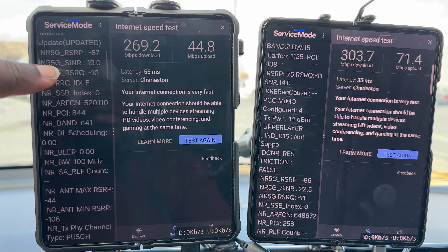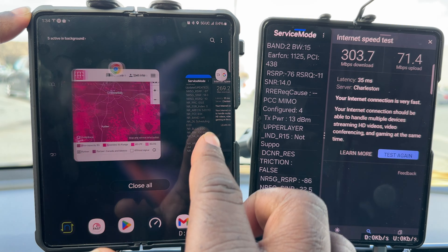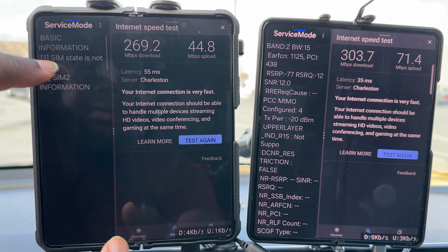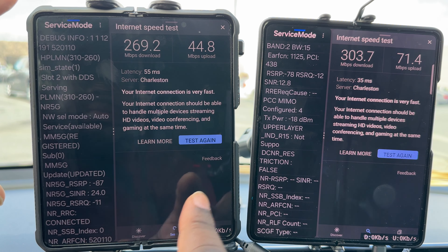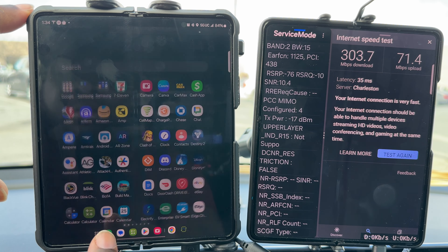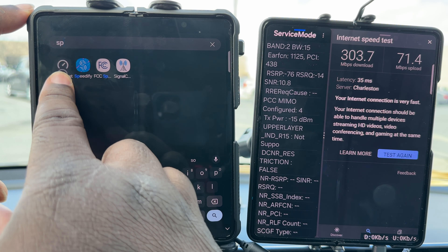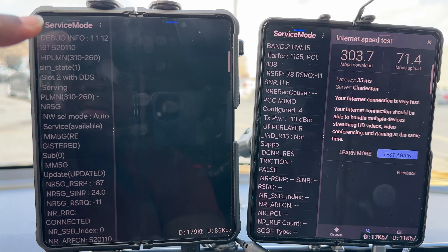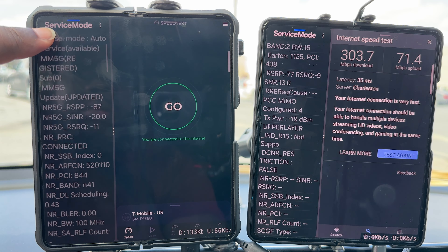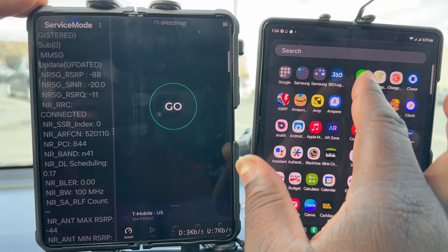I'm going to hit it again real quick. T-Mobile is running 100 megahertz on N41, and I want to see what that other carrier is that's aggregating.